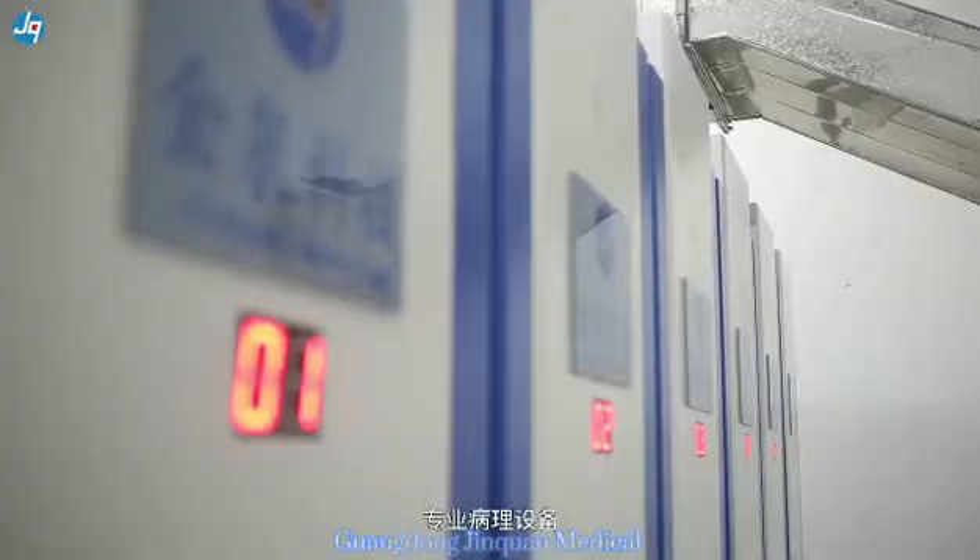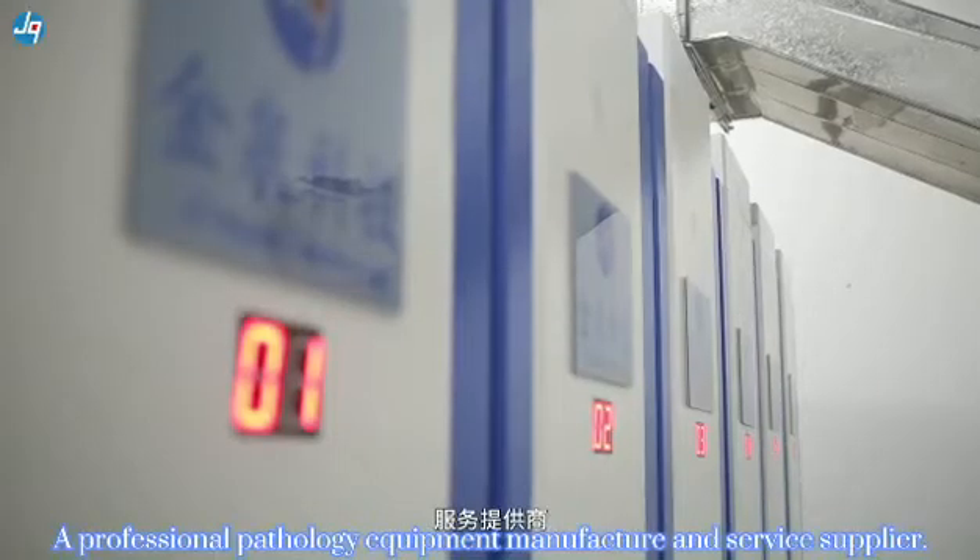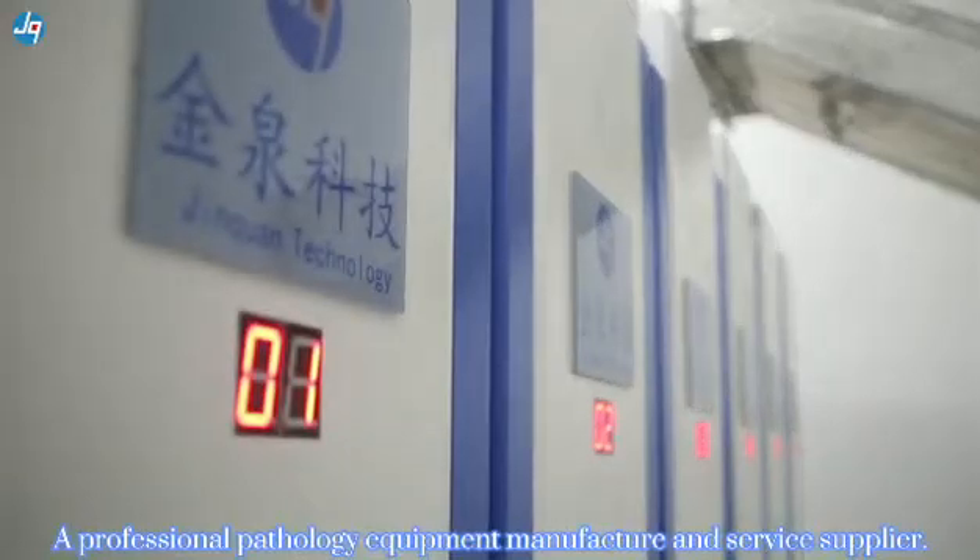Jinkorn Medical is a professional pathology equipment manufacturer and service provider, dedicated to delivering intelligent solutions for pathology departments.